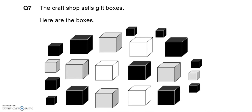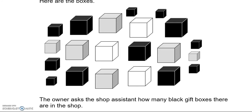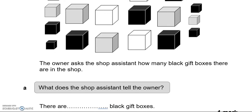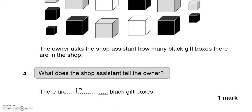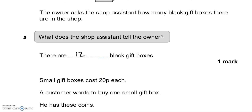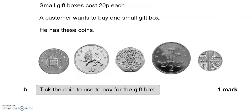The craft shop sells these gift boxes. The owner asks the shop assistant how many black gift boxes there are in the shop. Counting the black ones: 1, 2, 3, 4, 5, 6, 7, 8, 9, 10, 11, 12 — so there are 12 black gift boxes. Small gift boxes cost 20 pence each. A customer wants to buy one small gift box. Tick the coin to use to pay for the gift box — this is the 20 pence coin.